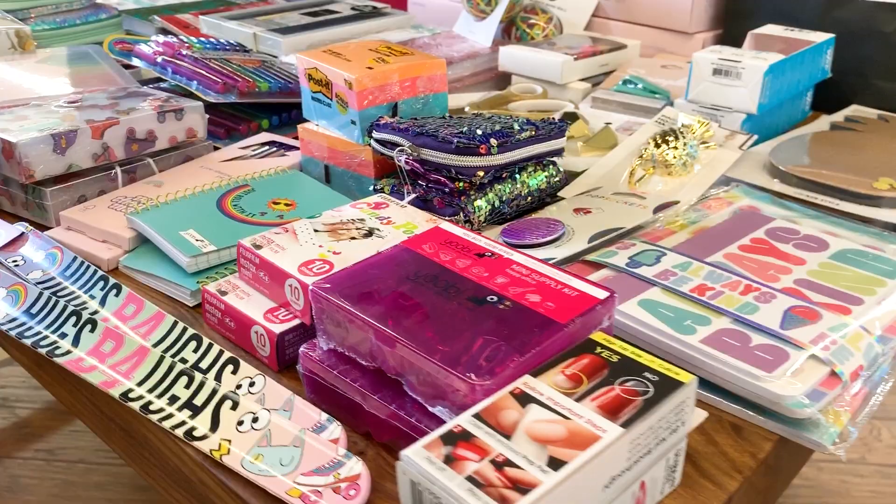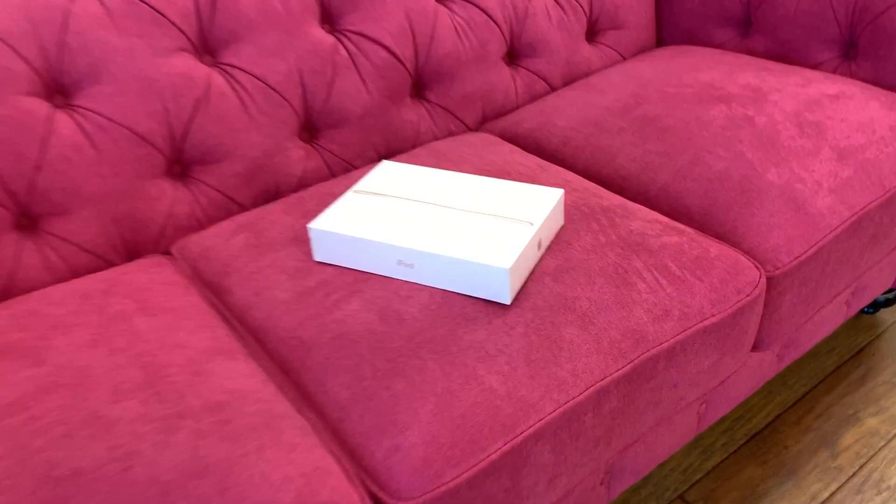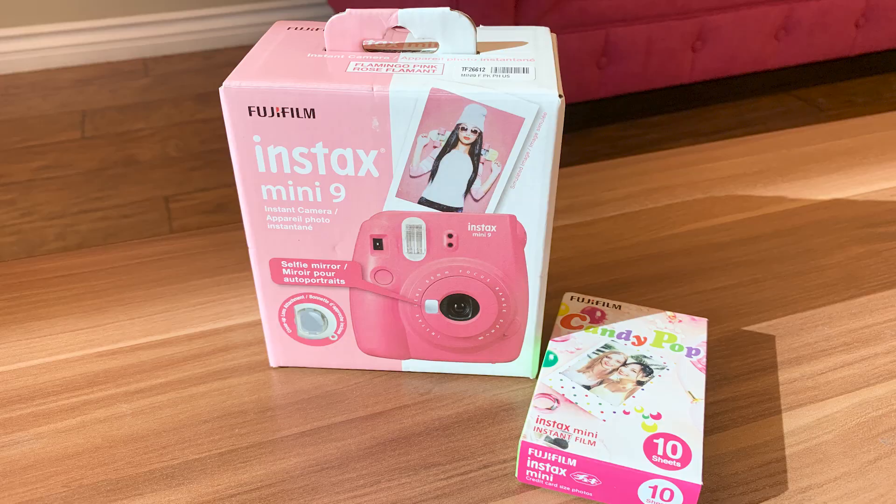If you want me to do a third giveaway, I might do it depending on how many people are interested — let me know in the comments below. There are over 108 items, over $1,400 worth of stuff as part of this back-to-school haul. I'm giving away a ton of adorable back-to-school supplies, high-end makeup, an Apple iPad, and of course an Instax Mini camera.